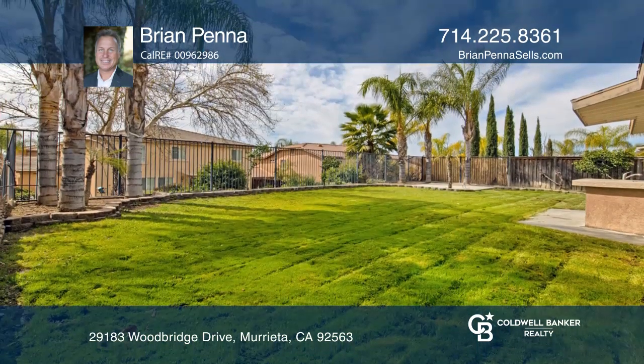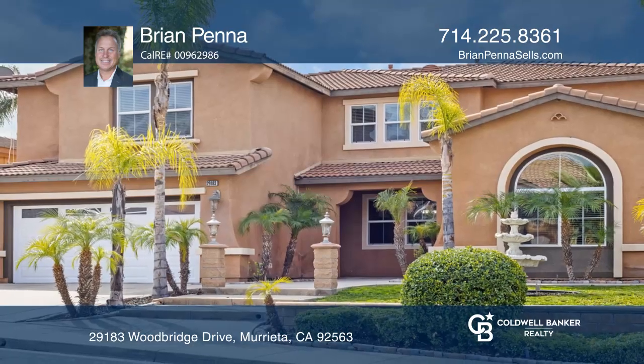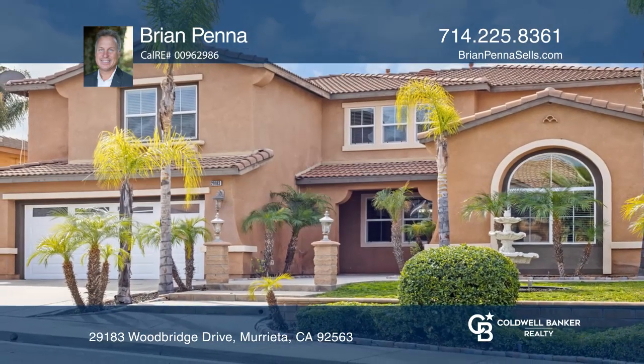Think this could be your dream home? Take the first step by calling Brian Penna today. Thank you.